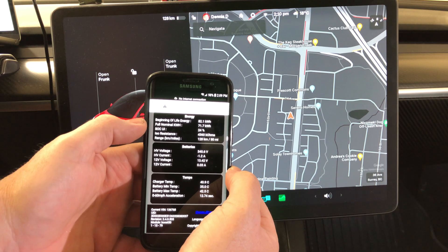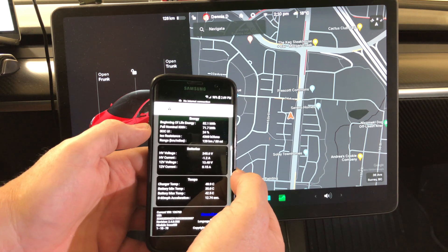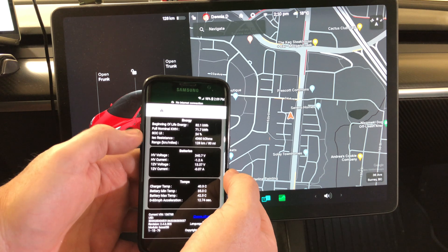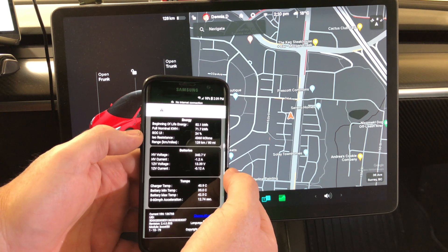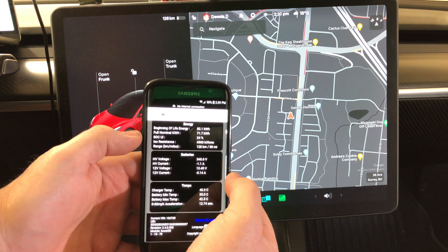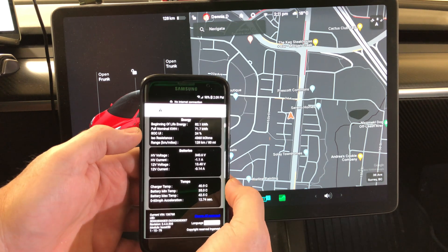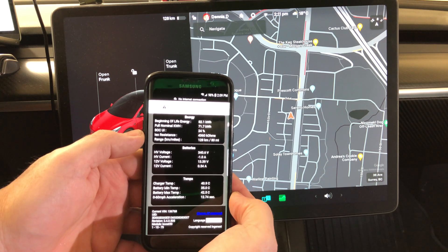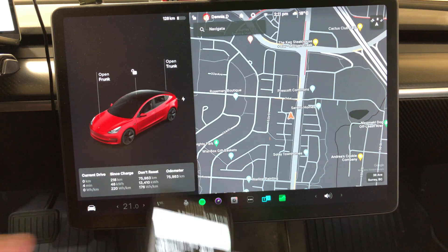Last year I was at 75.4 kWh, so I've dropped just shy of four kilowatt hours. The resistance last time was 4,500 ohms and this one is 4,360 — I'm not sure what that really means, but if you do, leave a comment below.